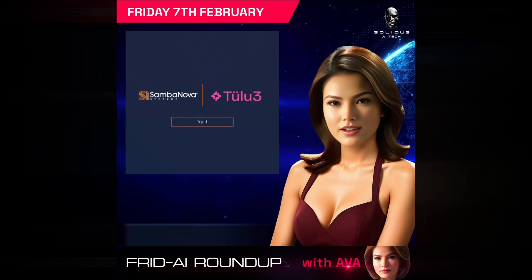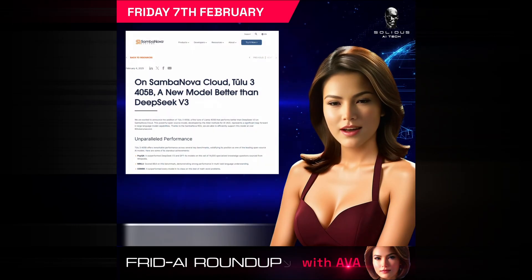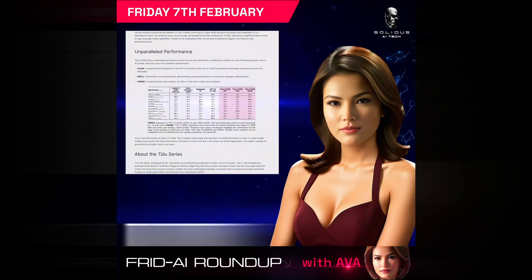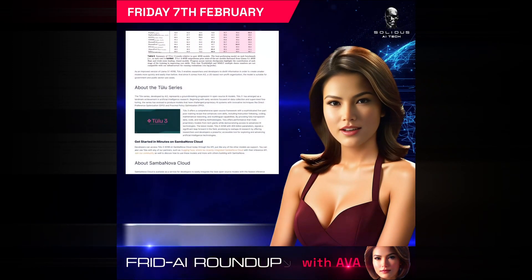Sombanova is expanding its model offerings with a new Tulu 3, running on Sombanova RDU, with a single rack and low power consumption. This model outperforms DeepSeek AI V3 and is delivered at lightning speed, coming soon to the Solidus AI Tech AI marketplace.